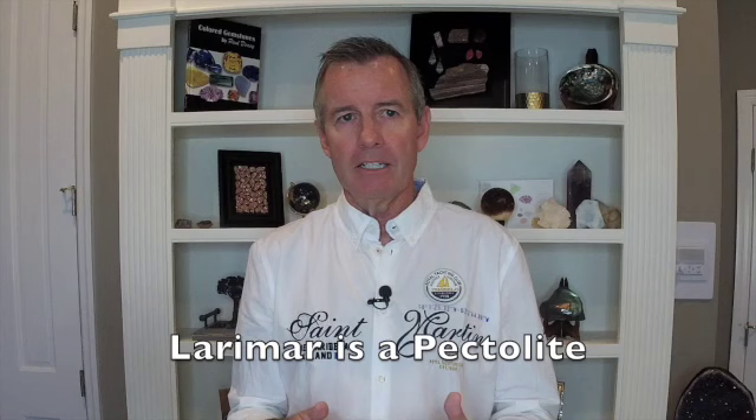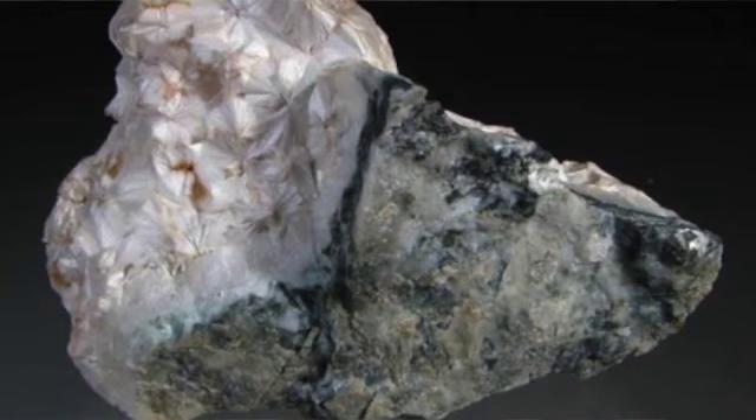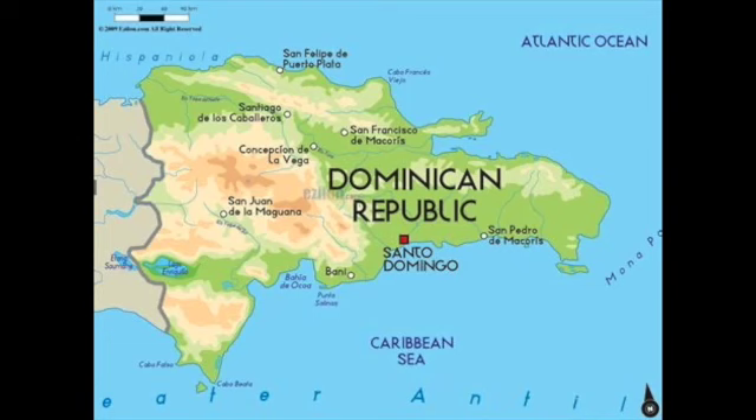The first obvious question is: what is larimar? Larimar is a type of pectolite. It is volcanic in origin. Pectolite is a mineral that forms in a volcano, and it has a chemical composition — it's an acid silicate hydrate of calcium and sodium. Pectolite is found all over the world, but larimar is only found in the Dominican Republic, because larimar is a blue form of pectolite.